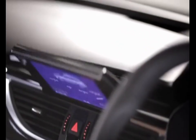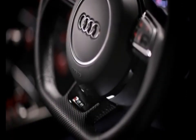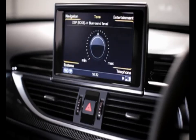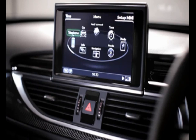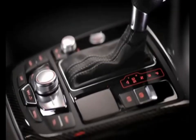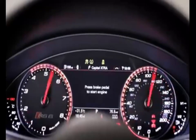Standard equipment includes electrically adjustable RS Super Sport seats, a three-spoke flat-bottom steering wheel, a powerful Bose surround sound system with Audi Music Interface, DAB digital radio and Bluetooth mobile phone interface, MMI Navigation Plus with MMI Touch, carbon inlays, and RS instrument dials.